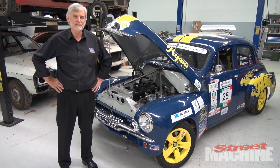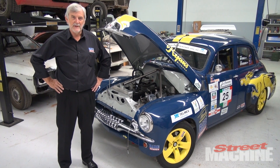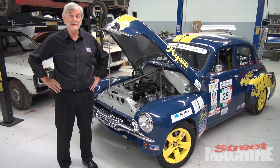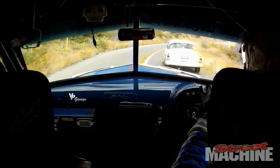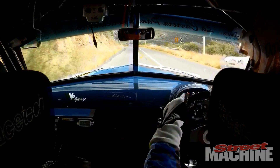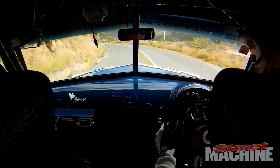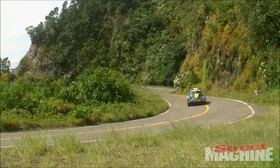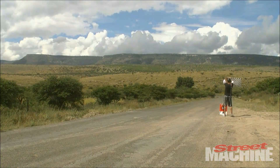Hi, I'm Dave Ryan from Raspers. We've been involved in motorsport and early Holdens for over 30 years now. And this is the car we built for the 2013 La Carrera Panamericana, a 3,200 kilometre road race across Mexico over a period of eight days. And I must say we had a ball.